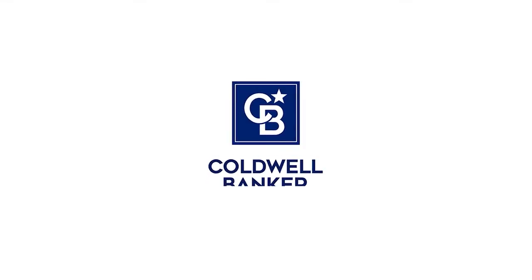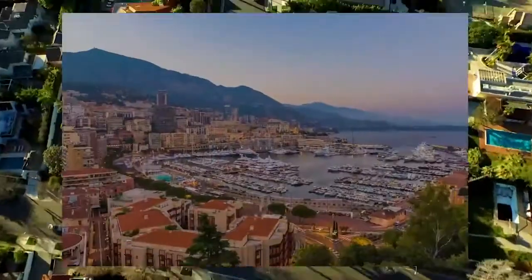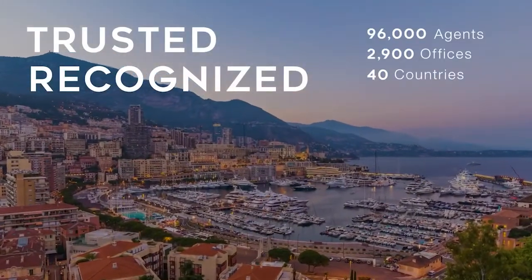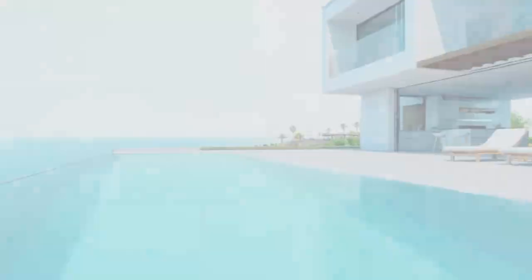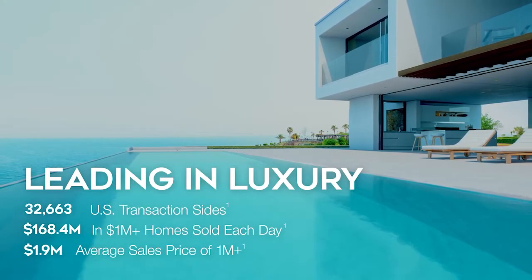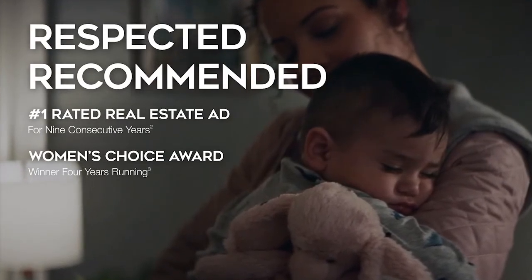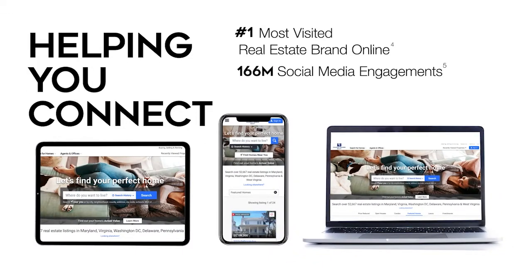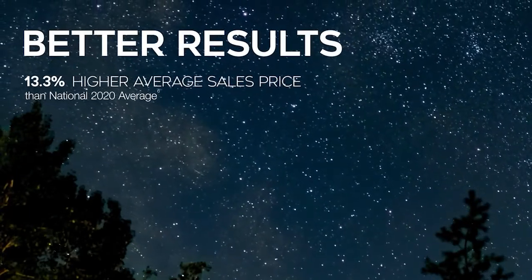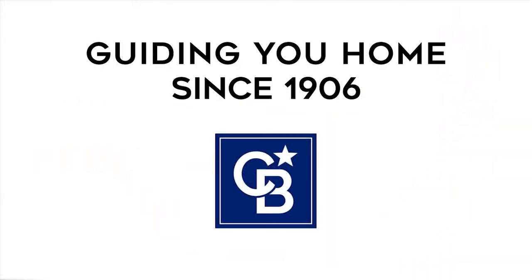For 115 years, Coldwell Banker has been there for you — a distinctive name with a remarkable legacy. Trusted. Recognized. Proven. Powerful. Guiding with confidence, leading in luxury. Respected. Recommended. Helping you connect with millions of buyers online. More selling exposure, more opportunities to sell, better results. Coldwell Banker — guiding you home since 1906. Visit coldwellbankerhomes.com.